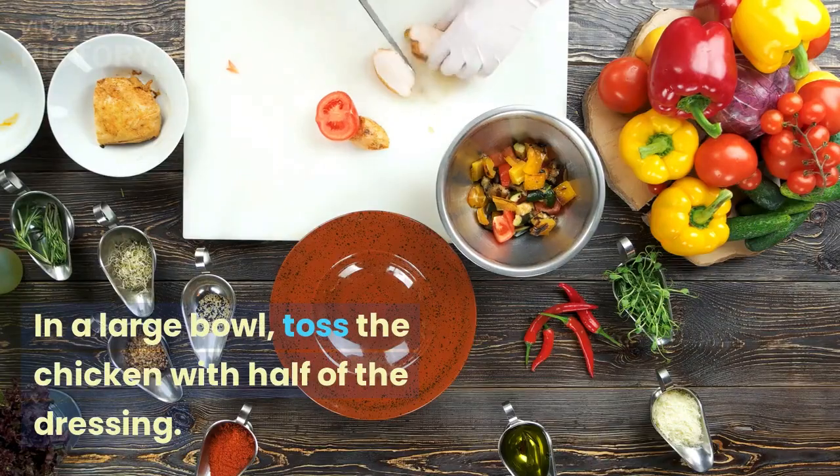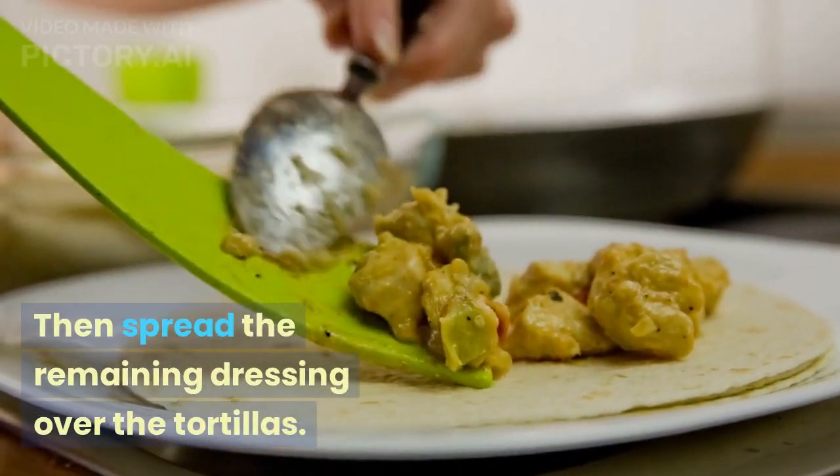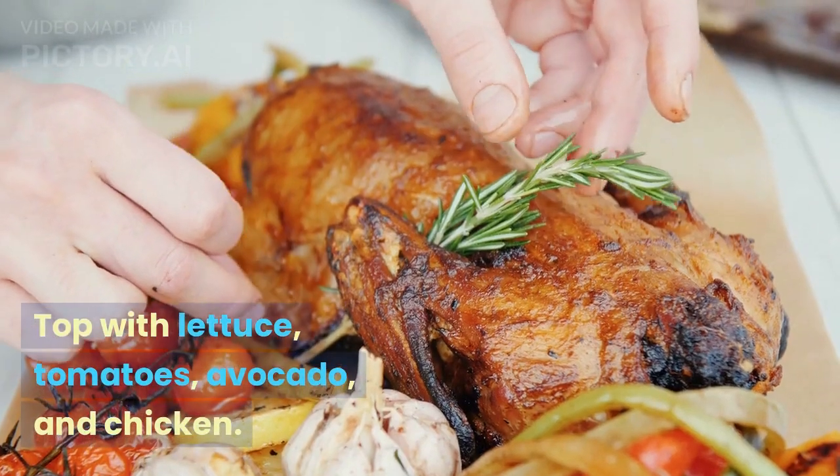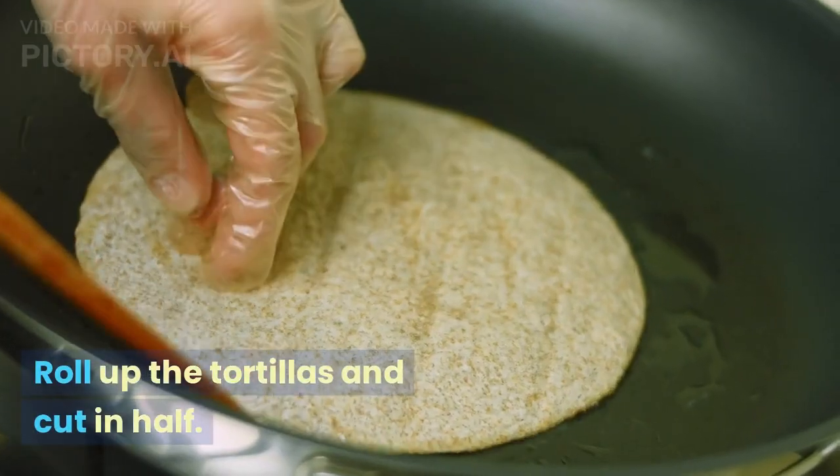In a large bowl, toss the chicken with half of the dressing. Then spread the remaining dressing over the tortillas, top with lettuce, tomatoes, avocado, and chicken, roll up the tortillas, and cut in half.